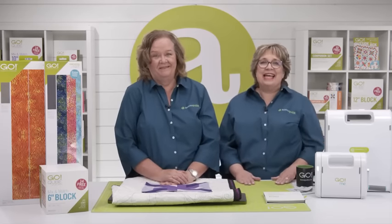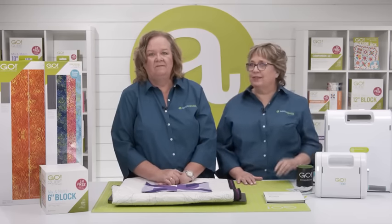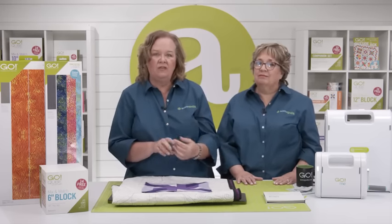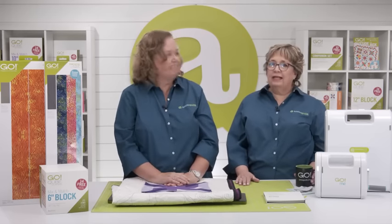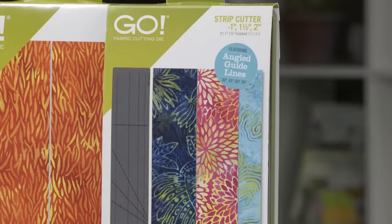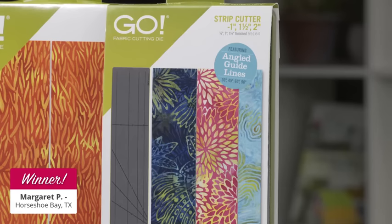To help one of our lucky viewers quilt now instead of later, we have another giveaway for National Sewing Month — we're going to give away the multi-Go Strip Die that cuts 1-inch, 1.5-inch, and 2-inch strips to a lucky viewer registered for today's show. The lucky winner of the Go Strip Die is Margaret P from Horseshoe Bay, Texas. Congratulations, Margaret!